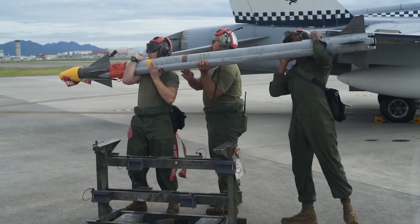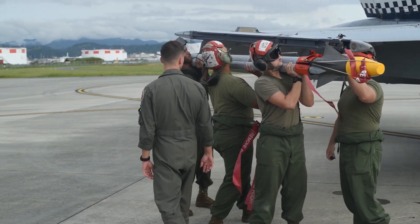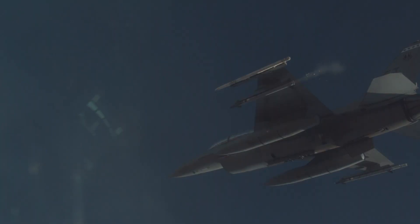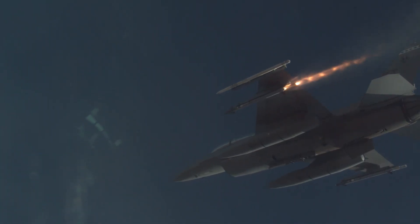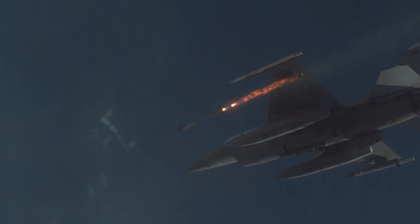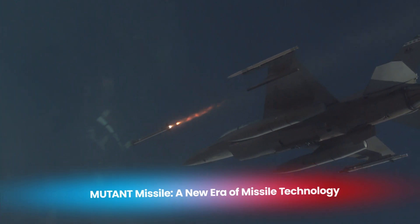The U.S. Navy also relies on a wide array of advanced missiles, each designed for specific missions, whether it's long-range precision strikes or defending naval vessels from enemy threats. Before diving into those, let's take a closer look at the revolutionary Mutant Missile.